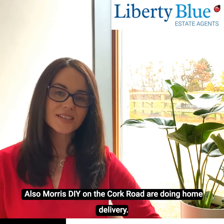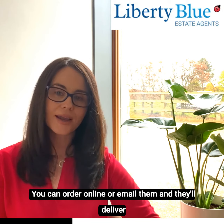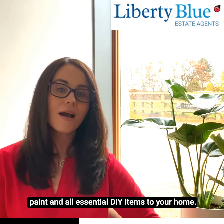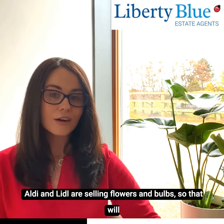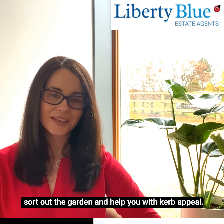Morris's DIY and the Cork Road are doing home deliveries, so you can order online or email them and they'll deliver paint and all essential DIY items to your home. Places like Aldi and Lidl are selling flowers and bulbs, so that will sort out the garden and help you with curb appeal.